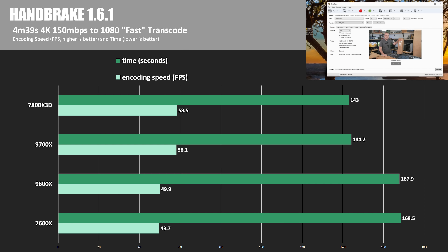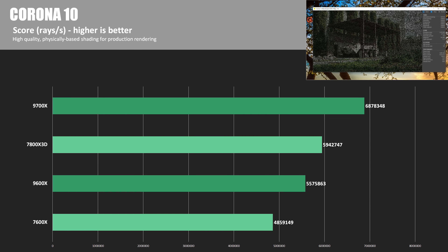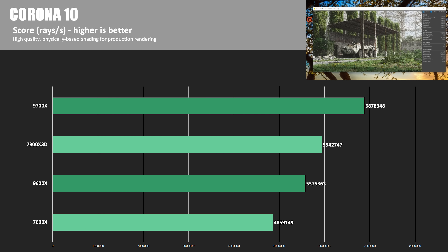Here's Handbrake to show off video transcoding performance — encoding speed in FPS and time in seconds, where lower is better. The 7800X 3D actually edged out the 9700X, coming in with the fastest time of 143 seconds, which was less than 1% ahead. The 9600X and 7600X were also quite close — only a 0.4% improvement for the 6-core 9000 series CPU. Here's Corona 10, which gives a score in rays per second, where the 9700X hit a top score of 6,878,348 — 15.7% ahead of the 7800X 3D — while the 9600X hit more than 5.5 million, putting it 14.7% ahead of the 7600X.